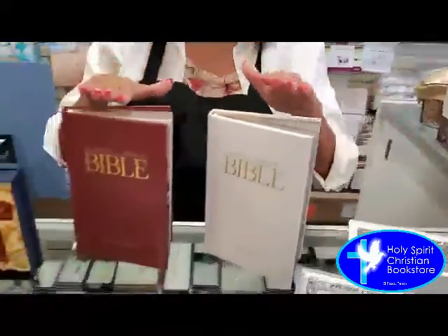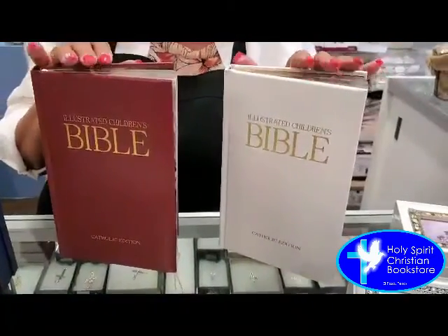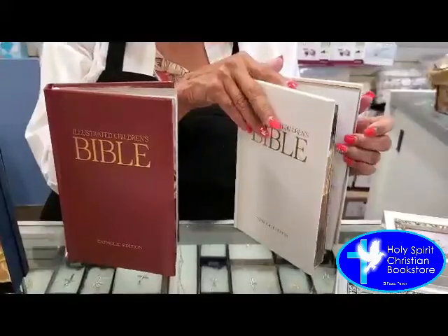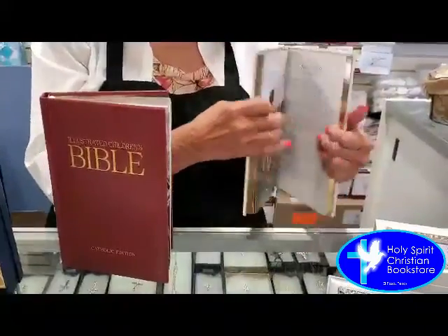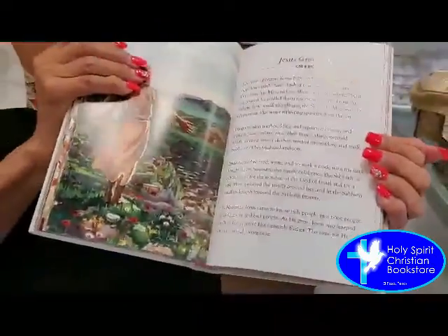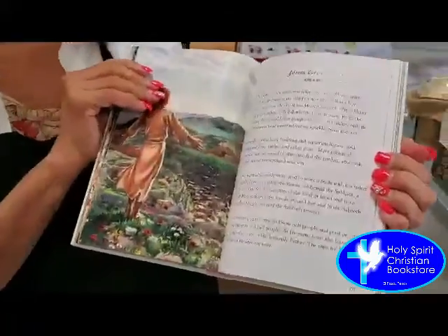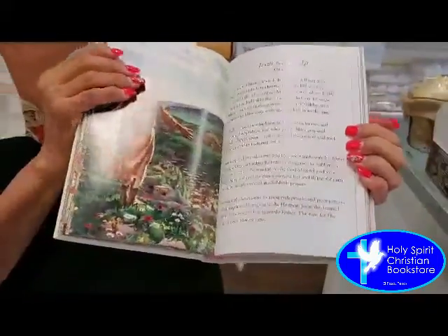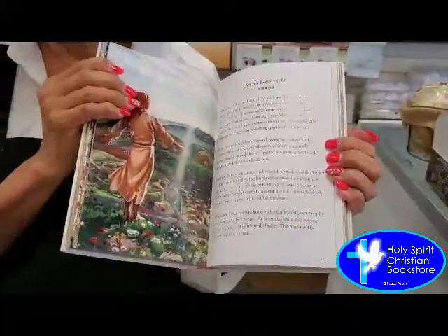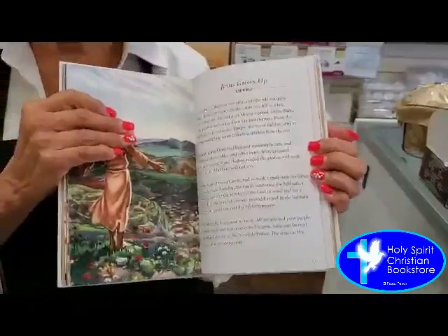We also carry our picture bibles, and these are very good sellers. They have been for years, and they offer the child the opportunity to read some of their favorite Bible stories. They also have wonderful pictures, and it gives the child an opportunity to perhaps take this Bible to bed with them and read a story a night. It comes with quite a few Bible stories.